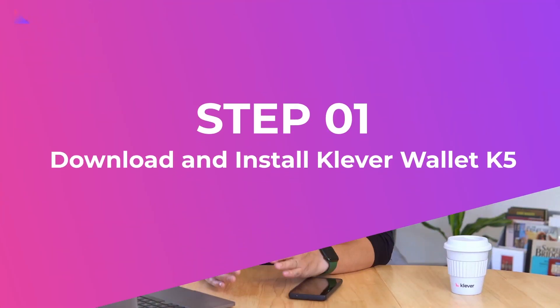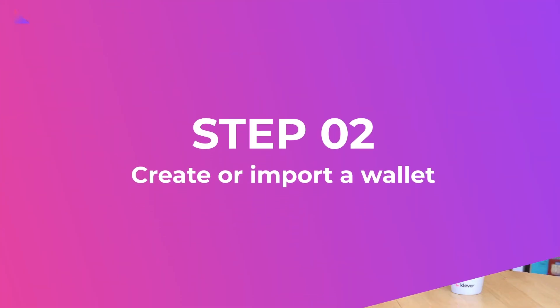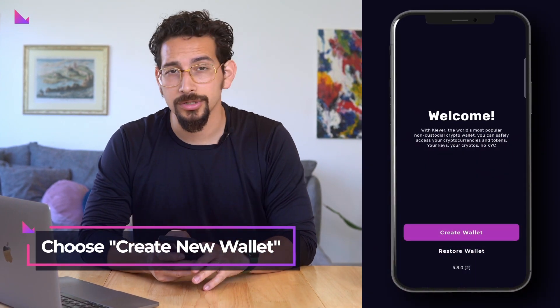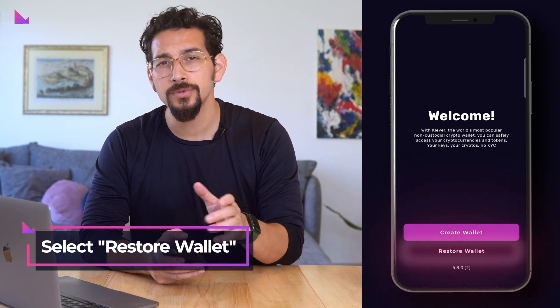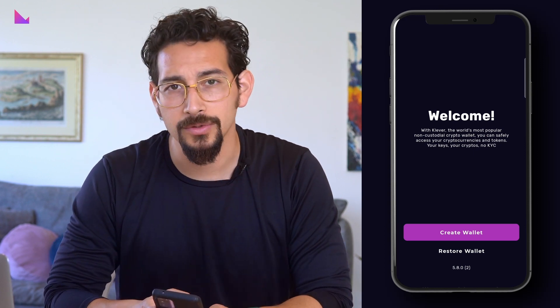First things first, head over to the App Store or Google Play Store and download the Klever K5 wallet app. Upon launching the app, you'll be prompted to either create a new wallet or import your existing wallet. If you're a new user, choose 'Create New Wallet' and follow the on-screen instructions. If you're an existing K4 user, select 'Restore Wallet' and use your K4 seed phrase to restore all your main blockchain accounts to K5.